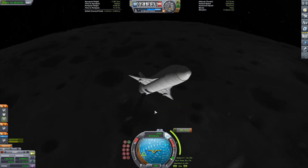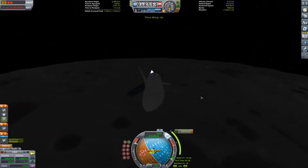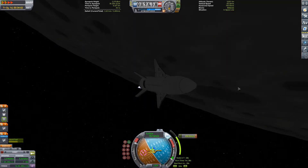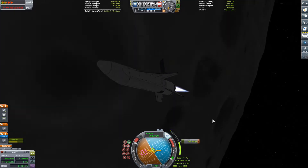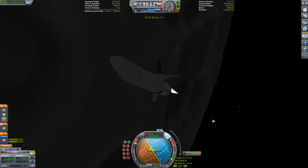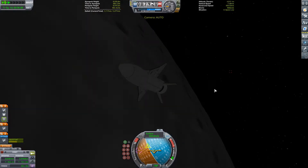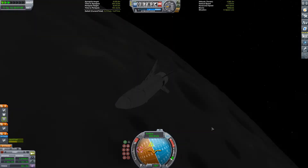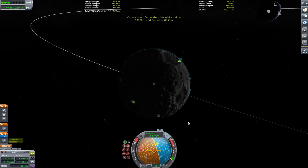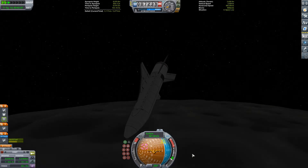Now we're arriving at the Mun and we're going to be flipping to a retrograde direction for our insertion burn. The engine has very little TWR — our translunar injection burn was an eight-minute burn to go 800 meters a second. That is nuts, especially for a craft this small — although it is filled up with fuel and has a payload in the payload bay.